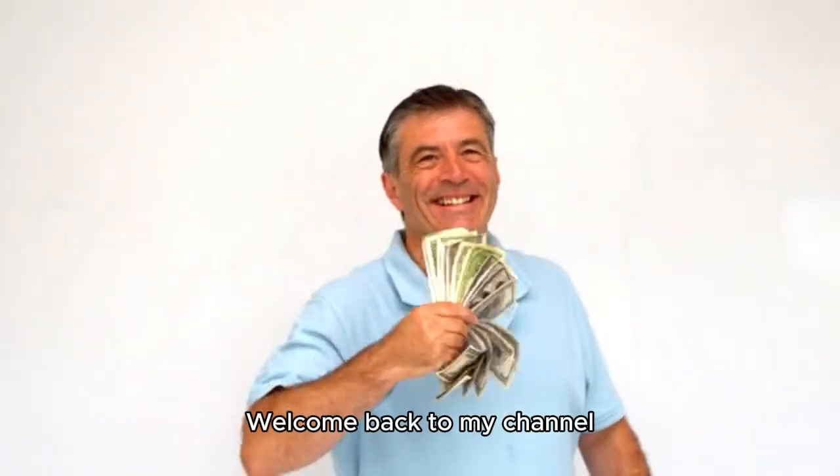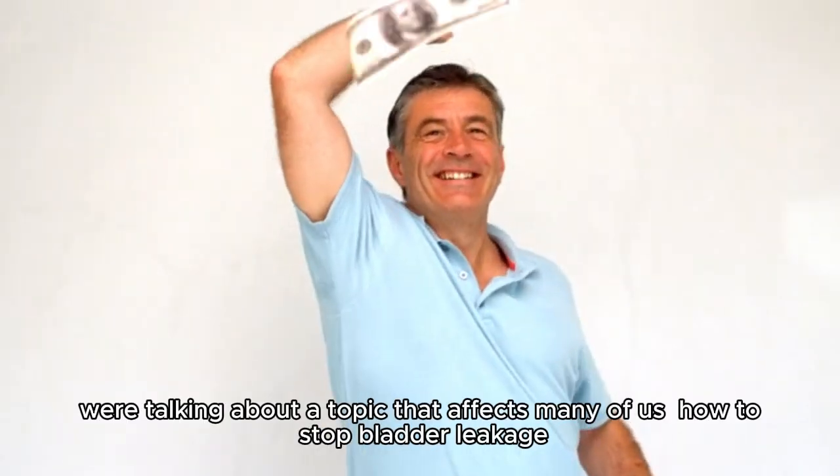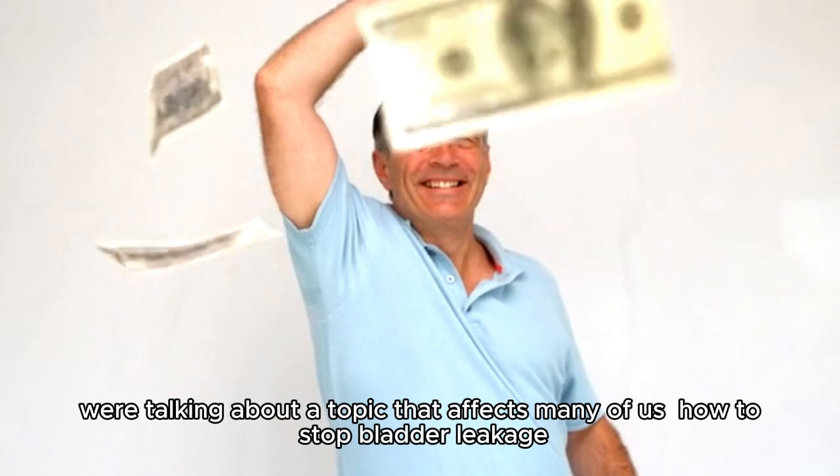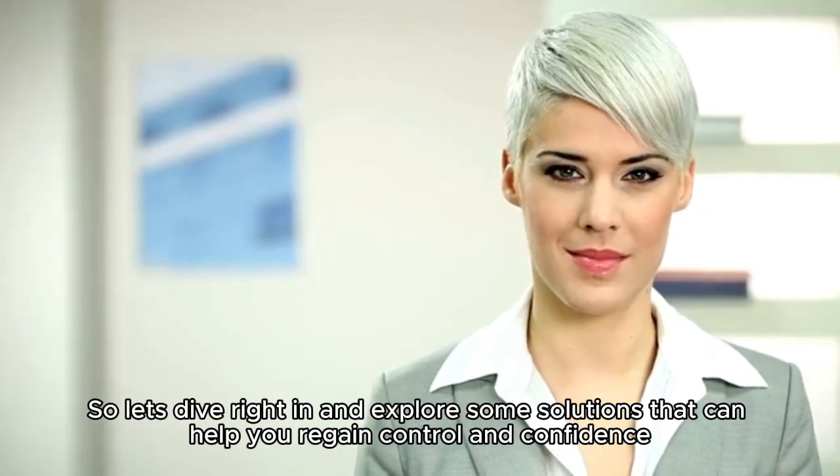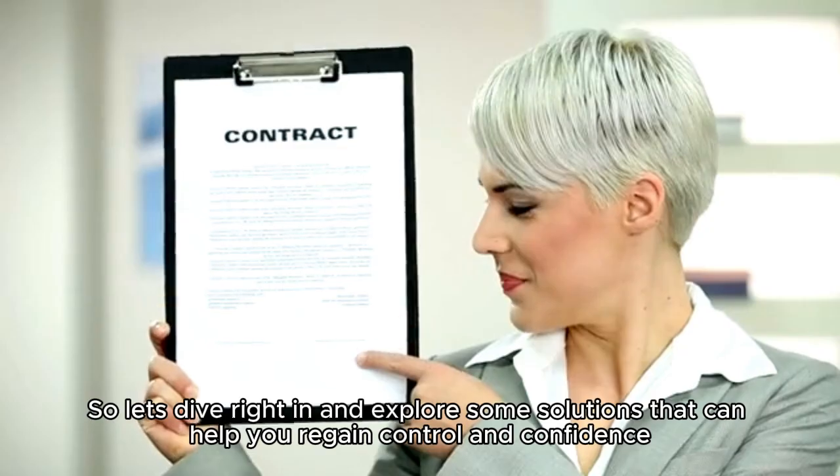Hey everyone, welcome back to my channel. Today we're talking about a topic that affects many of us: how to stop bladder leakage. So let's dive right in and explore some solutions that can help you regain control and confidence.